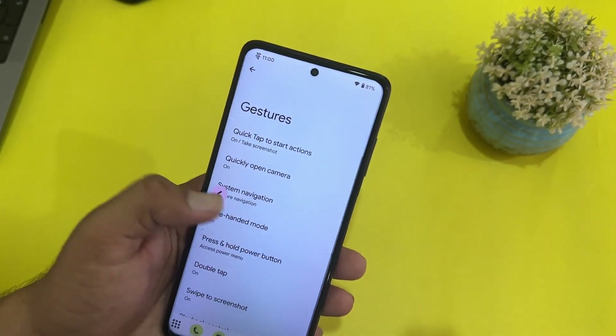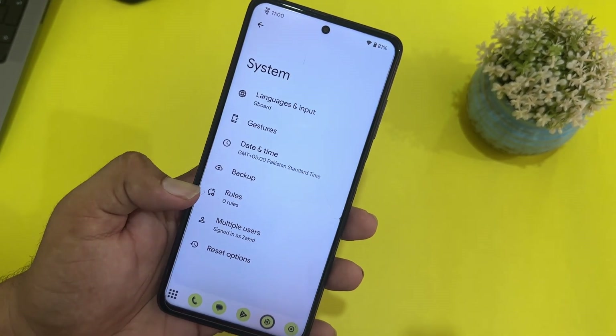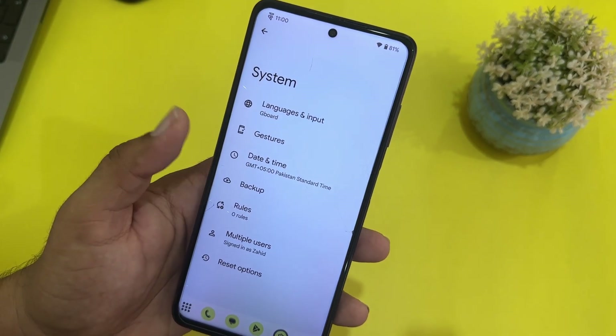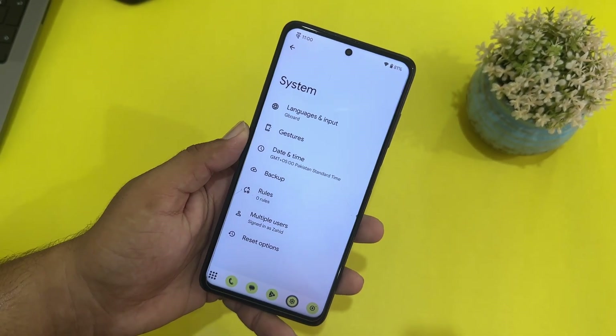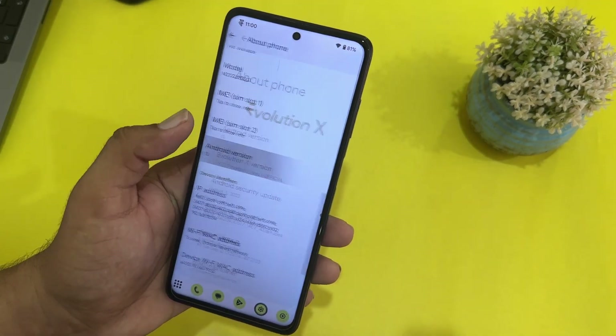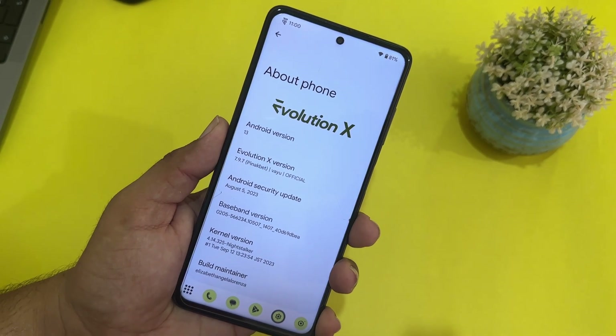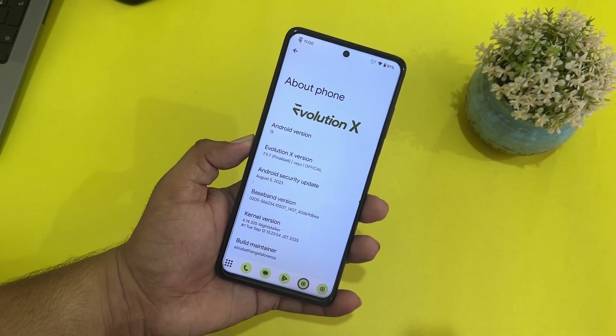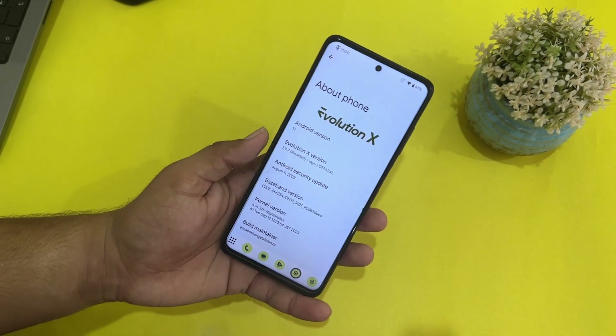We have privacy, digital well-being, and in system there are languages, input gestures, date and time, backup rules, multiple users, and reset options. In the about section you can check the Android version — which is 13 — Evolution X version 7.9.7, and the security patch which is 5 August 2023.